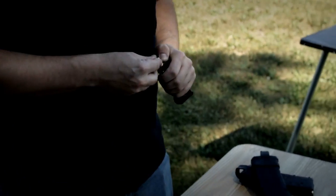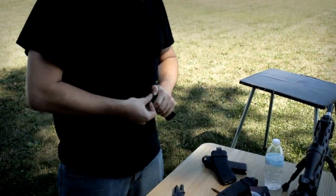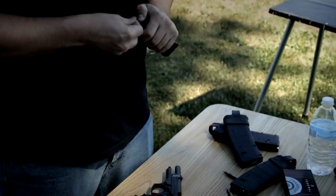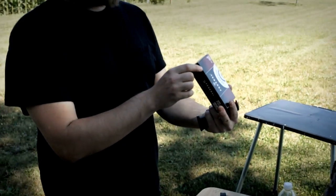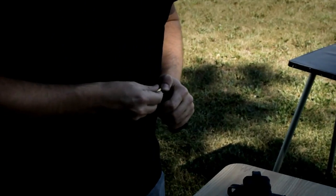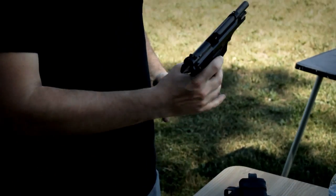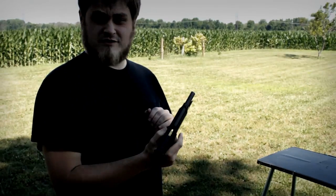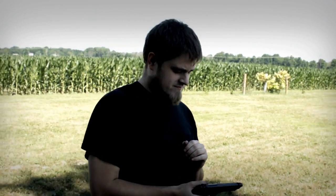We've got 9mm Parabellum, or Luger, whatever you want to call it — 15 round capacity, shooting full metal jackets today, 115 grain. So what's the approximate muzzle velocity for these rounds? You're looking at about 1200 to 1250 feet per second. So basically we're going to have to crank the high-speed camera. Absolutely.